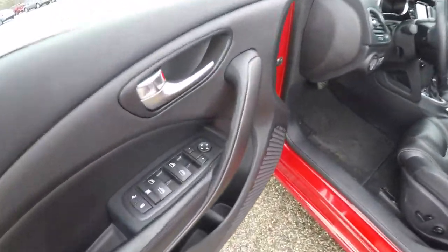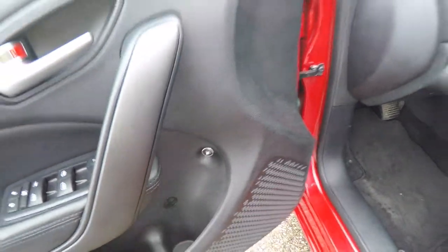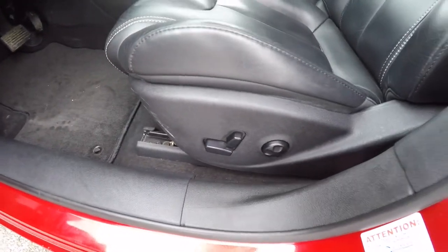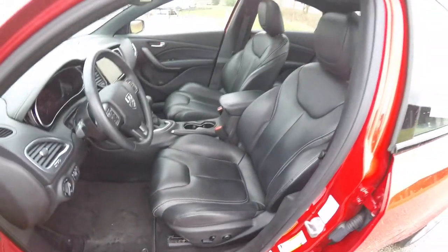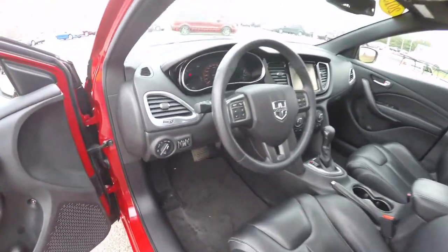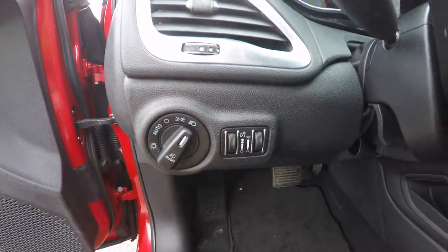Taking a look inside, we have power heated mirrors, windows and door locks. Also have remote fuel door release. 8-way power driver's seat with 4-way adjustable lumbar support. The vehicle is equipped with automatic headlamps with fog lamps. Also have panel dim and ambient light dim.